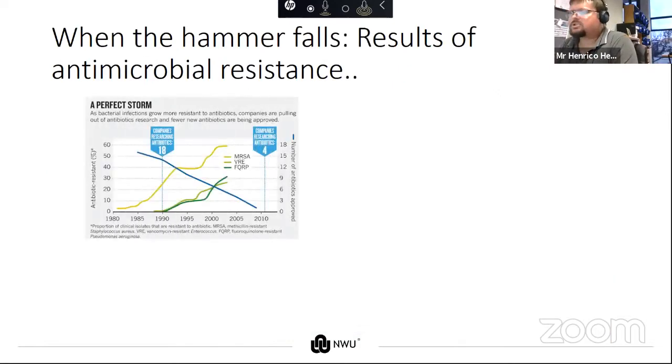Looking at this slide again, there's one important extra line — the blue line representing the number of companies doing antimicrobial research. In 1990 there were 18 companies; in 2012 there were four. This leaves us with a bit of a problem.